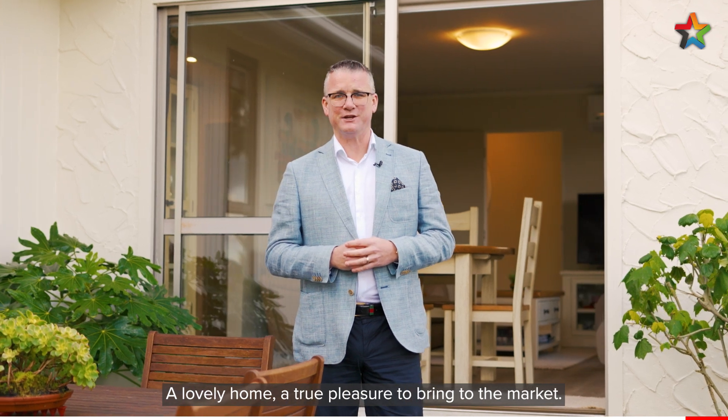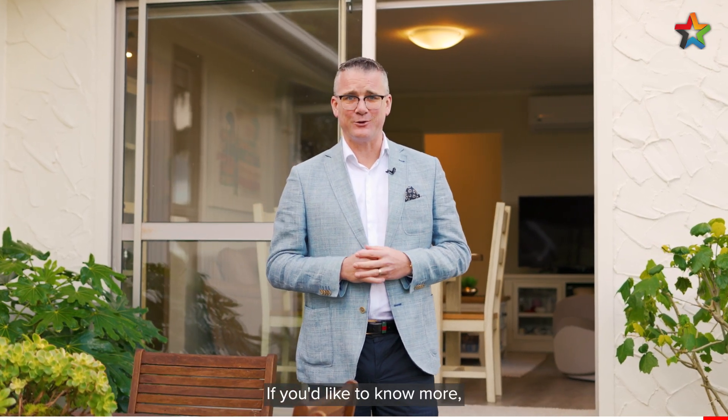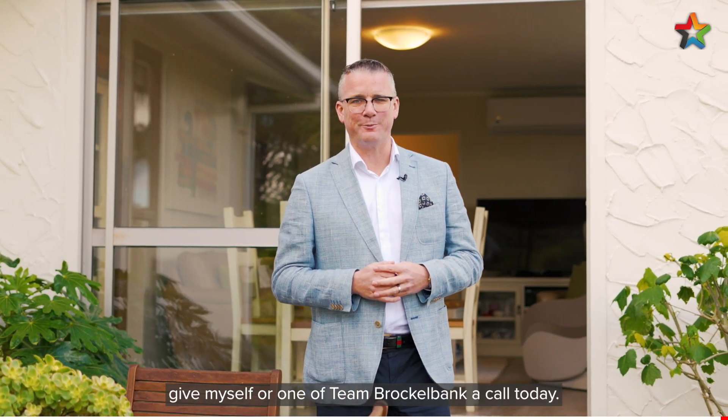So there you have it — 13A West Point Ave. A lovely home, a true pleasure to bring to the market. If you'd like to know more, give myself or one of Team Brocklebank a call today.